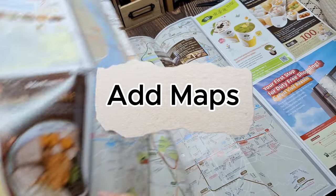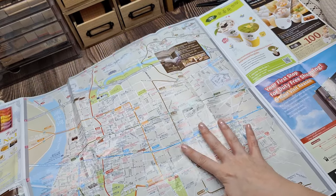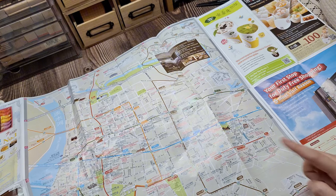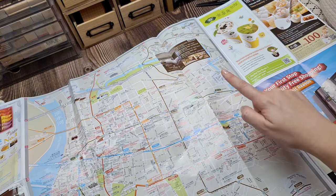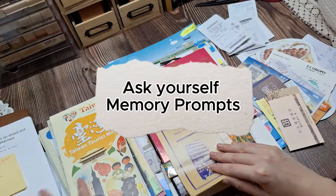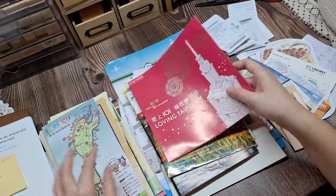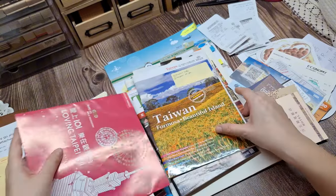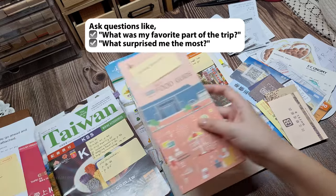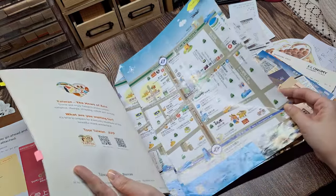Second, add maps. If you have maps from the trip or can print them out, they can provide geographical context — you can trace your journey, showing how you traveled from one place to another. Third, ask yourself memory prompts. To help recall the details, ask questions like: What was my favorite part of the trip? Or, what surprised me the most? This can spark memories you may have forgotten.